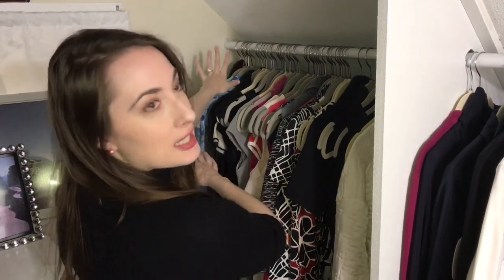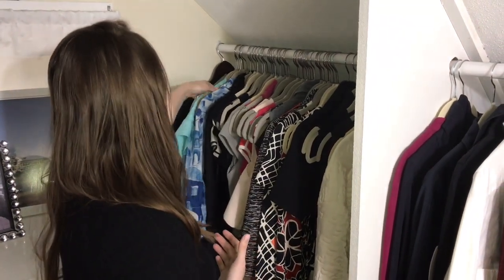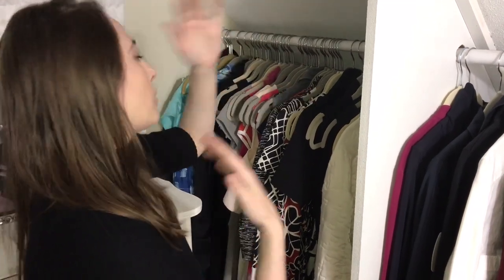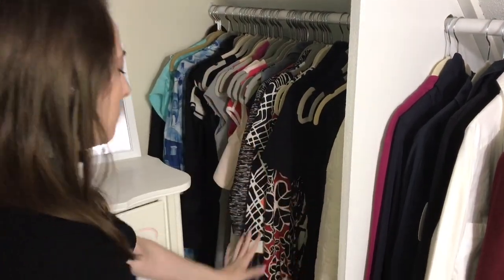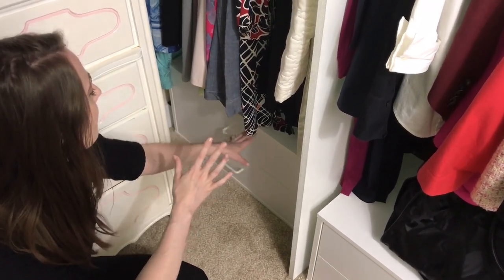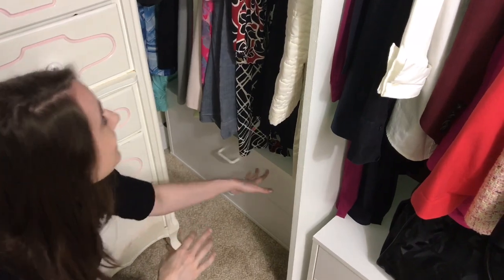Moving into this section, we come to my dresses. I keep some things in the back because it's the hardest spot to reach — like my cap and gown that I wear for graduation each year, and some clothes that were my grandmother's that I don't wear very often. Then I make my way into more formal clothes, then dresses that are more casual or for work, and I end with robes. These are all color coordinated. At the bottom I put these dresser drawers for my workout gear.